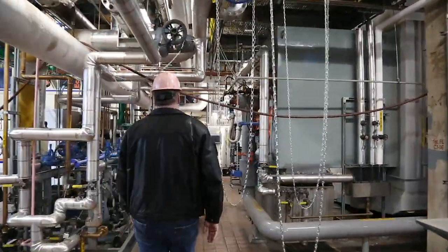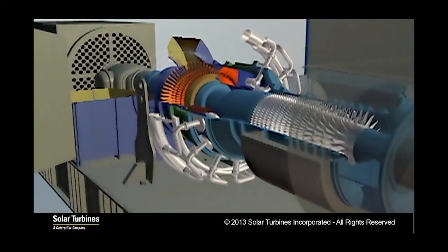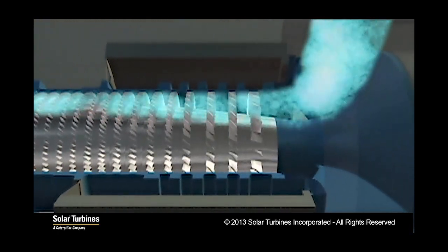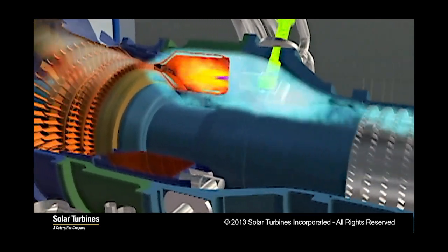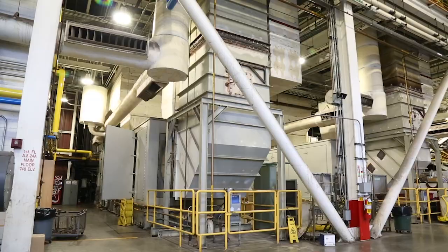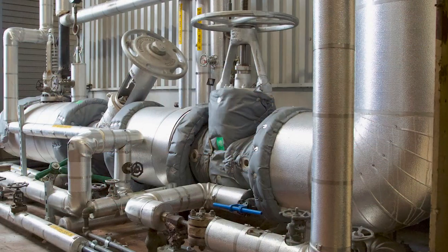Now let's take a look inside the plant. Abbott Power Plant produces thermal and electrical energy using three different systems all under one roof. The first system utilizes a gas turbine similar to the jet engine of an aircraft. Air is drawn into the engine and compressed as it travels through a series of rotating blades. The compressed air passes into a combustion chamber where fuel is ignited and burned, producing hot gas that expands across the turbine rotors, driving a shaft that powers an electric generator. The exhaust gas leaves the turbine at 1,400 degrees Fahrenheit and flows into a heat recovery steam generator, which uses that intense heat to produce steam for the campus.